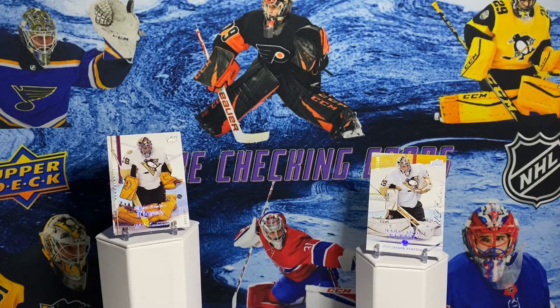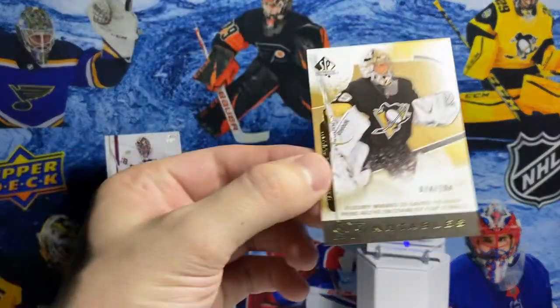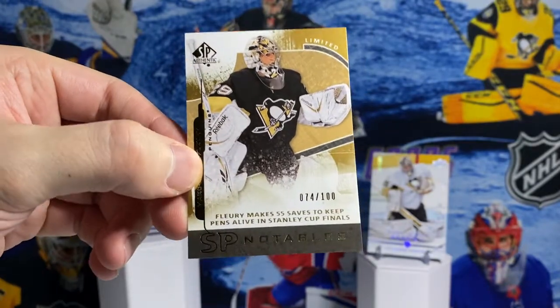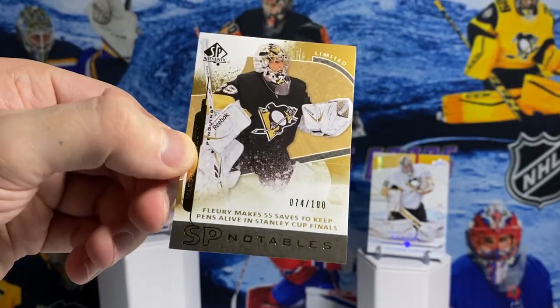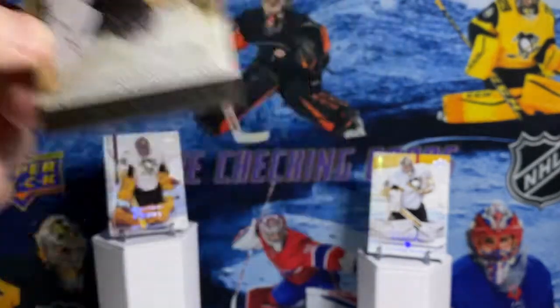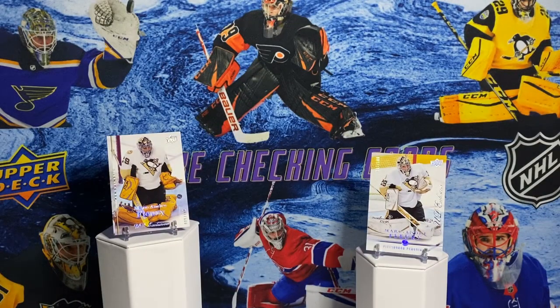This is from SP Authentic - the SP Notables parallel out of 100. I've really enjoyed just finding these for good deals out there. Every now and then they get listed for pretty cheap and I'm able to pick them up. Great to add those types of cards to your collection, especially in hockey - not easy to come by.